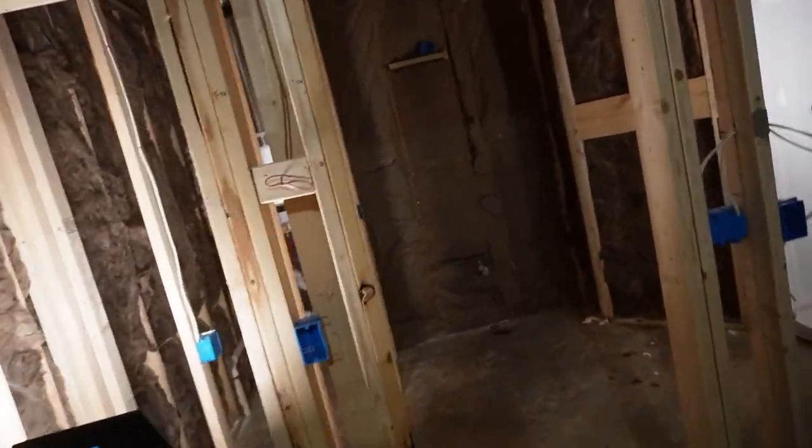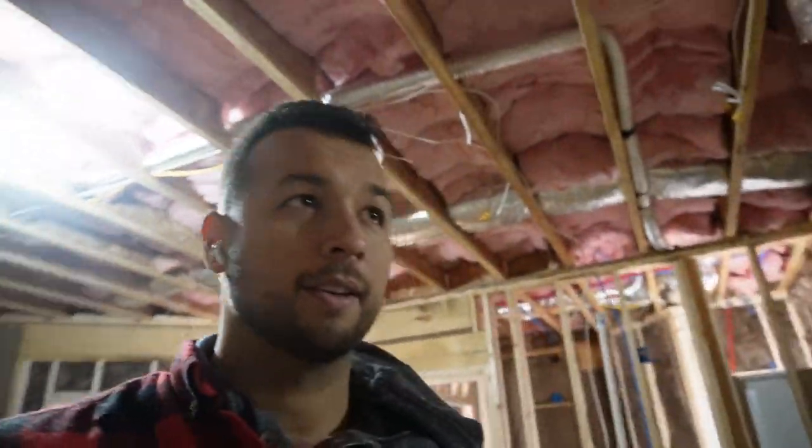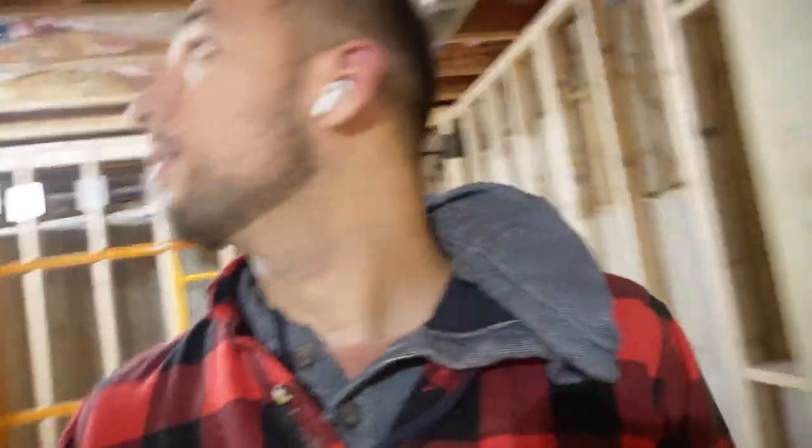I can actually see the bathroom for what it is. There's only one wall I can't insulate yet, because we haven't totally finished electrical — just a couple things left, like wiring up a ceiling fan and a couple switches.